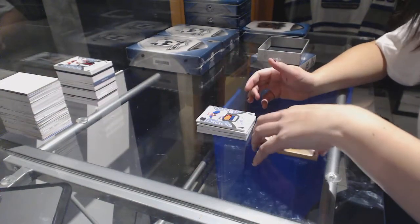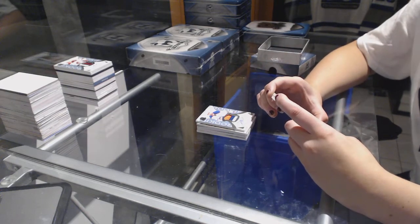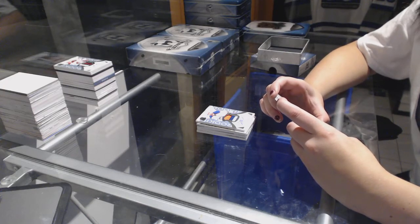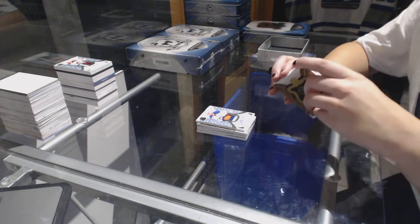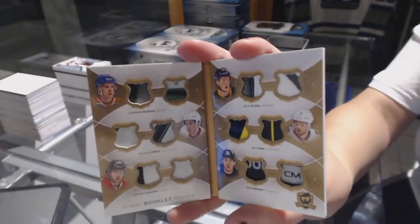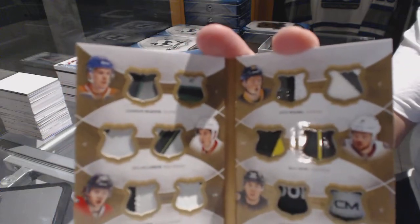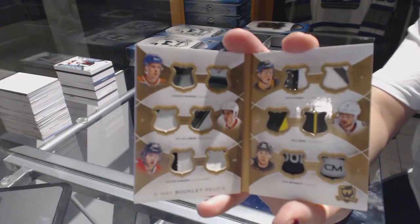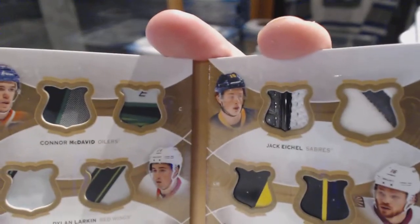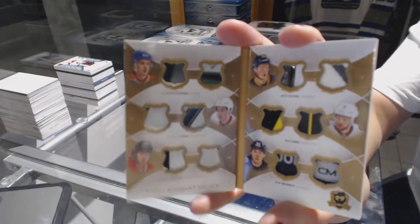And we've got a six-way booklet relic, which will be a random between Edmonton, Detroit, Chicago, Buffalo, Arizona, and Calgary — Connor McDavid, Dylan Larkin, Artemi Panarin, Jack Eichel, Max Domi, and Sam Bennett. That's cool. Six-way booklet relics of the top rookies — that'll be a fun random.